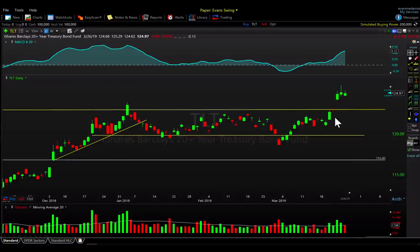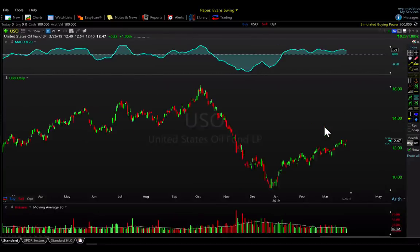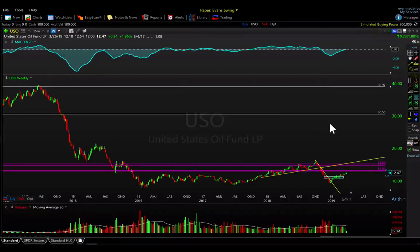Generally speaking I like this breakout in TLT. This was a meaningful multi-year level around the 122–123 area — we broke out on volume with expansion in range and a MACD leading higher — all the things you like to see in a breakout. It doesn't mean we can't pull back and retest, but as long as we're above 123 I like TLT in the short to intermediate term, and we do have a position that reflects that.